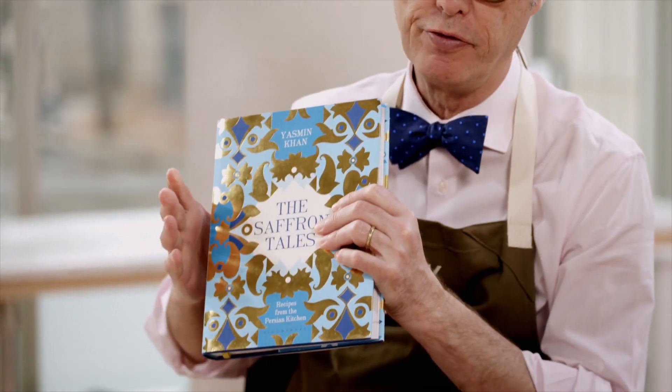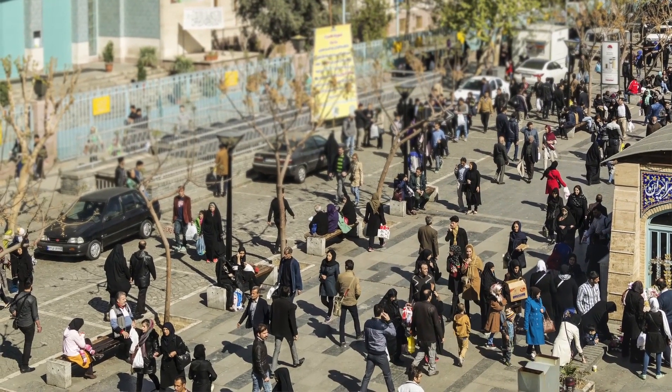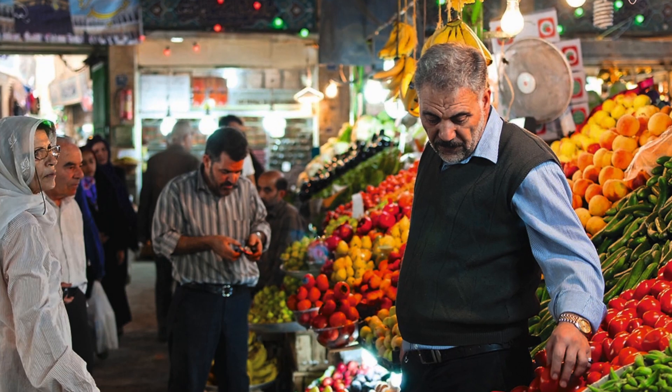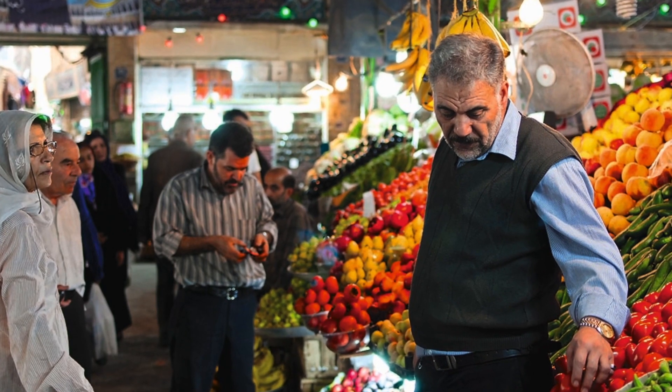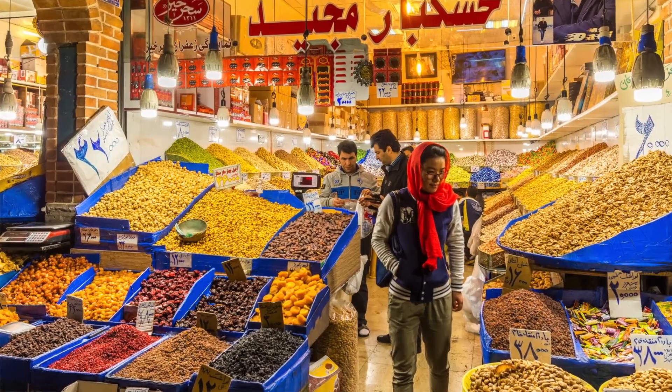We're here with Yasmin Khan, author of The Saffron Tales, who has come all the way from London. In Tehran on a busy midweek day, the streets would be very busy — it's a buzzing city, a wonderful place to explore as a tourist and as someone who loves food. On every corner there'll be some exciting ingredient or fragrance, whether it's a whiff of saffron, steaming beetroot as a street snack, or crispy samosas. In Iran, time is taken away from whatever else you're doing to sit down and really enjoy a good meal.